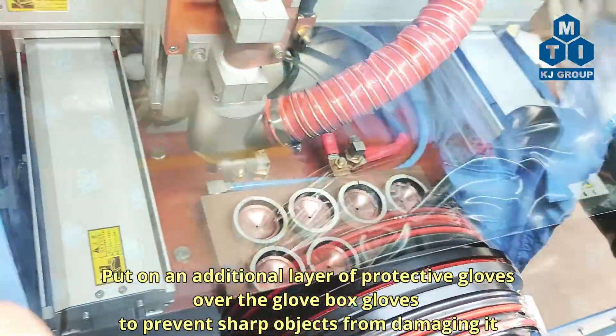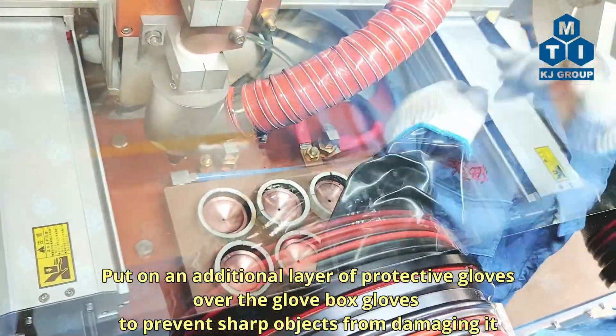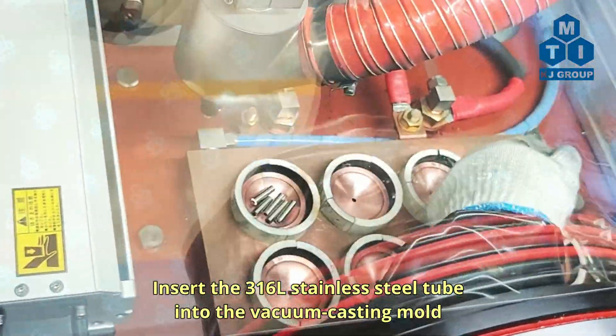Put on an additional layer of protective gloves over the glovebox gloves to prevent sharp objects from damaging it. Insert the 316L stainless steel tube into the vacuum-casting mold.